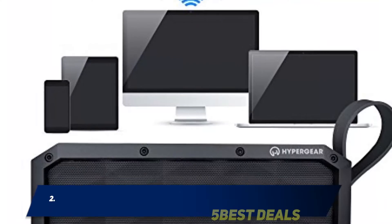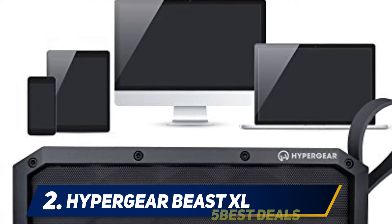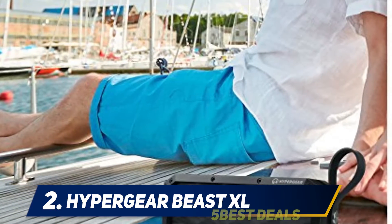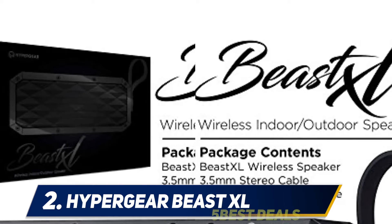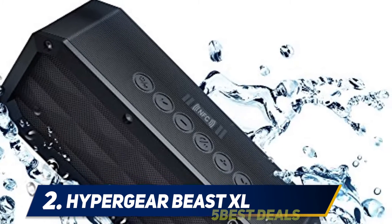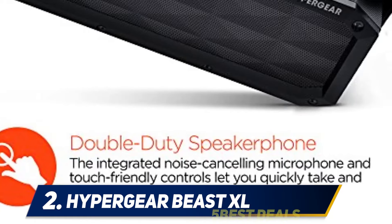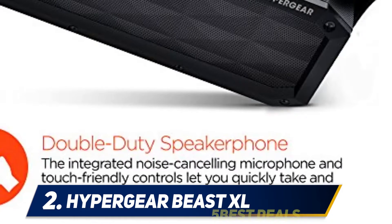Coming in at number two: the Hypergear Beast XL. It looks heavy duty — and that's because it really means it. Specifically designed for active outdoor use, it has an IPX6 rating, making it capable of withstanding powerful water jets and heavy seas. Although not certified for solids protection, its durable body and grills are designed to protect against sand and dirt. The Hypergear Beast XL is a robust, tough, and shockproof speaker with a rugged body made of soft, durable plastic designed to absorb physical impacts.